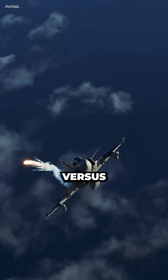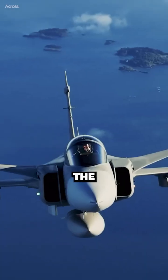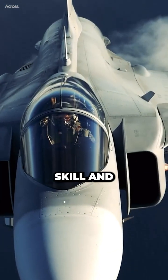The outcome of a Gripen vs. Western fighter encounter would also depend on other factors, such as the number and type of aircraft involved, the availability and quality of radar and electronic warfare support, and the pilot's skill and experience.